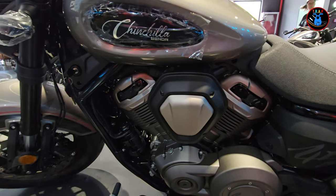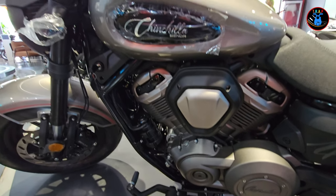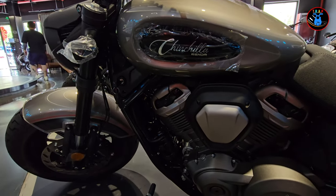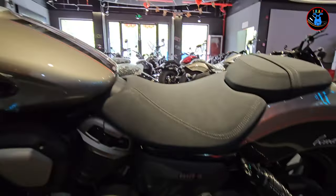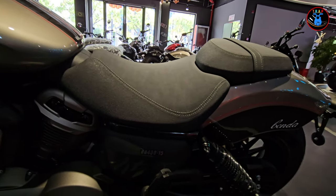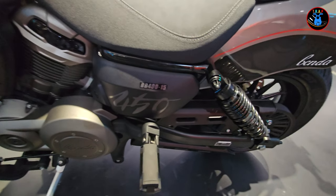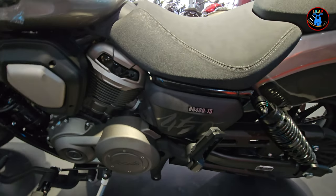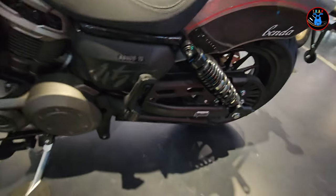Coming around to the side, you have your cruiser style foot pegs set very low for comfort riding, and you have a V-design engine for this Chinchilla — looks really really cool. You have your ignition right here on the side, just like on many other cruiser bikes. This bike has a pillion as well, so you can have a passenger on it, and it has some very tactile foot pegs on the side.